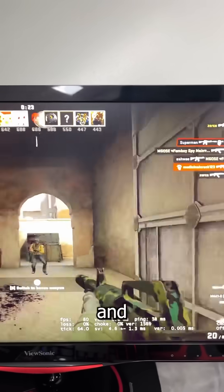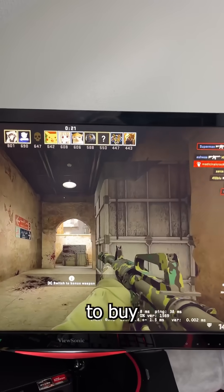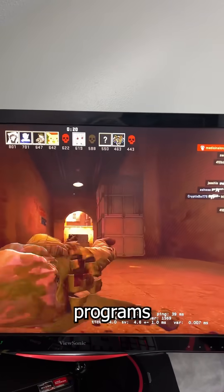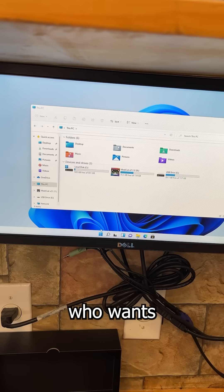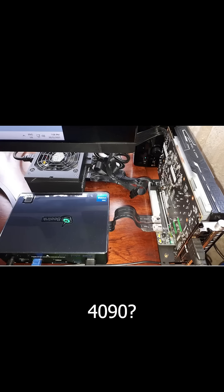Can it run so-and-so? Since I don't have the time and money to buy and benchmark 8,000 different programs and games, I encourage you to simply open up your web browser and search Google like I did. Now, who wants to see this running a 4090?